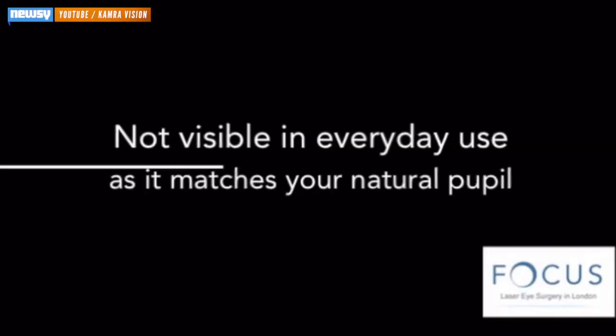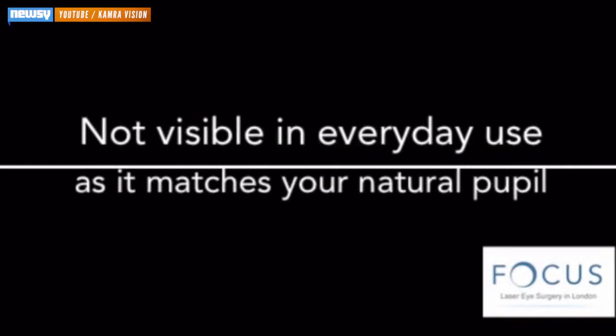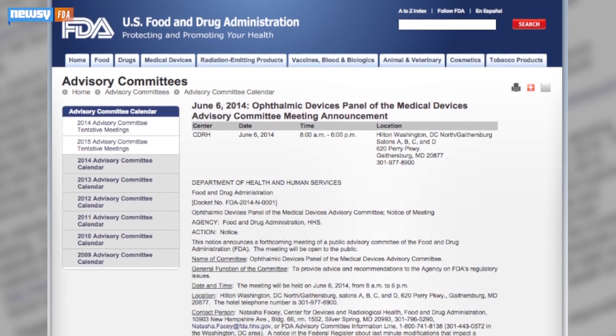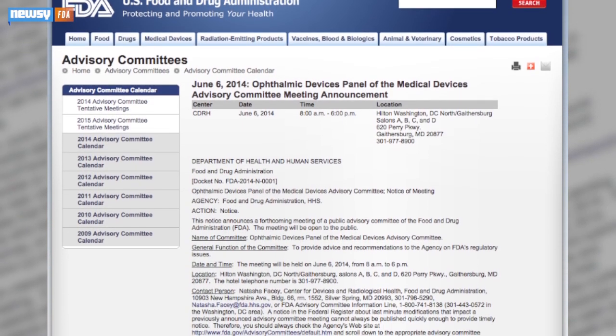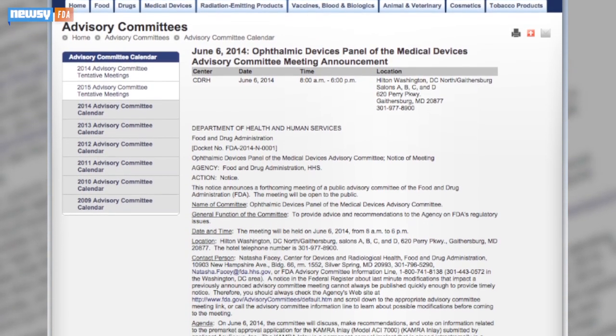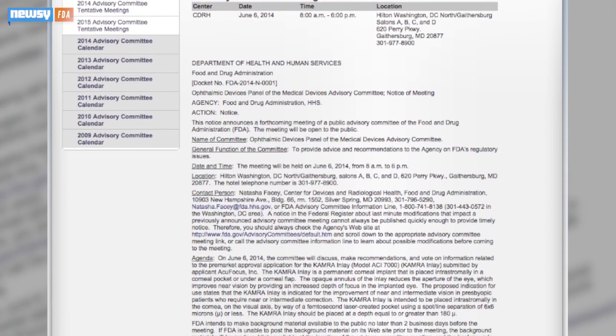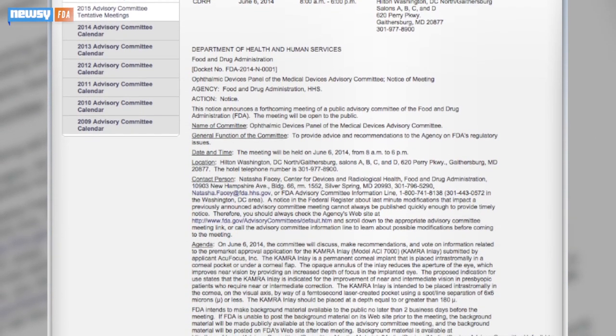It's billed as the glasses-free solution to blurry cell phones and newspapers by clinicians who implant them. But none of those clinicians are operating in the U.S. Even though camera has been available to the public in Europe and Asia for years, the FDA hasn't approved its use, though it's getting close. This past summer, a committee within the agency said the benefits of camera outweigh the risks, though the vote nearly went against the product. The FDA still has some safety concerns and will likely require further testing.